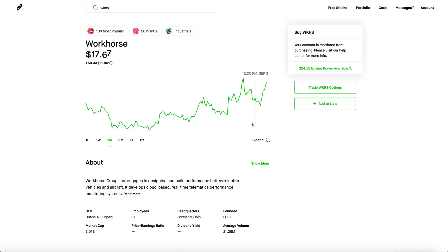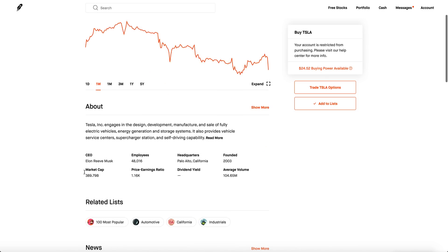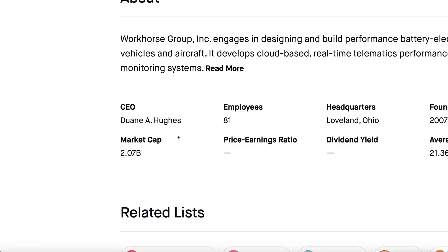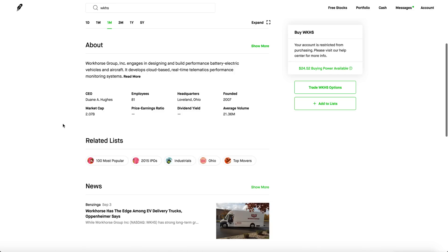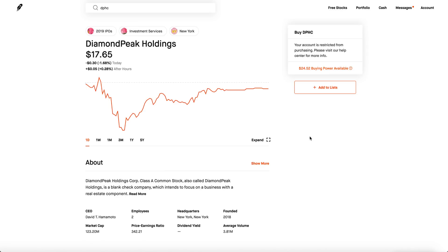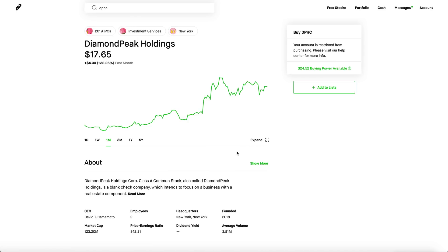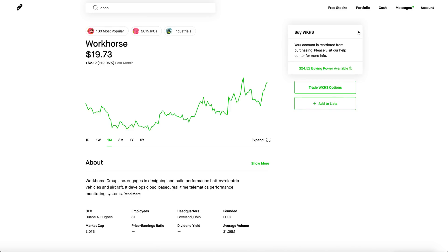Workhorse is especially impressive in how it stayed flat even during this crazy market drop — and the market cap is extremely tiny at only $2 billion. Tesla's market cap is worth almost $400 billion, and Nikola Motors is worth $13 billion even though they don't even have a factory yet. Workhorse has a factory and a $2 billion market cap. They also own 10% of DPHC — Diamond Peak Holdings — which is Lordstown Motors, so if Lordstown goes up, Workhorse benefits too. That's about it, thanks for watching!